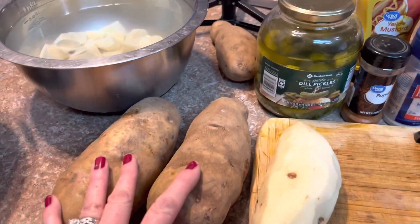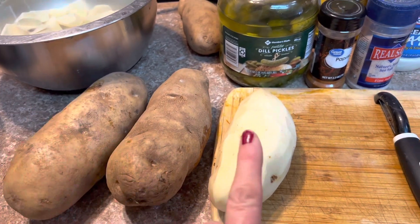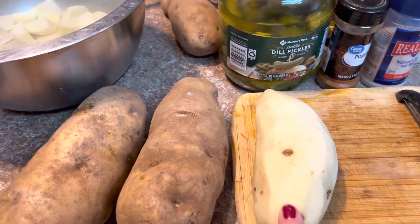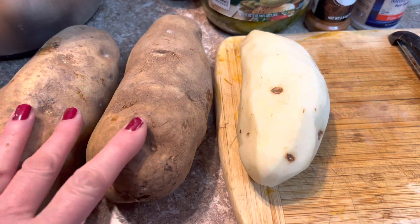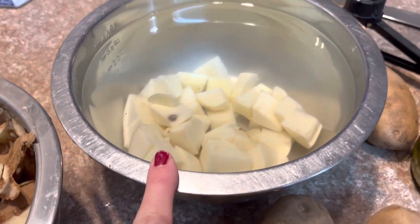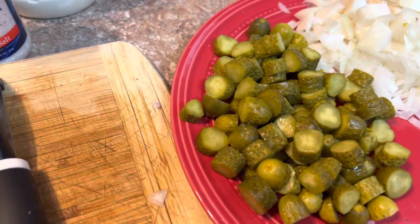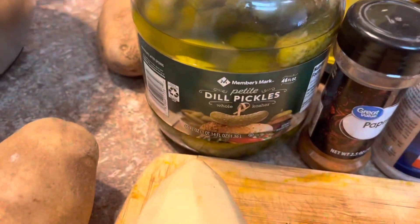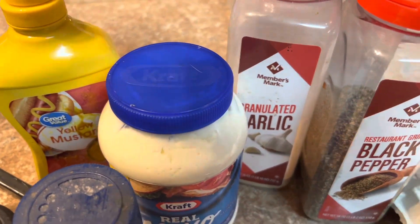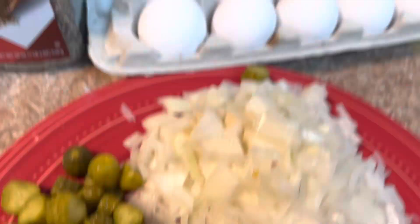So you start with your big potatoes. I like russet, so that's what these are. You want to wash them, peel them — if you want, you can leave the skin on, that's optional. After you get them ready and chopped up, I like to soak mine to help take out the starch. And then I use these dill pickles right here — I already chopped them. And I use mustard and mayo, garlic powder, black pepper, salt, paprika, onion, and then your eggs.